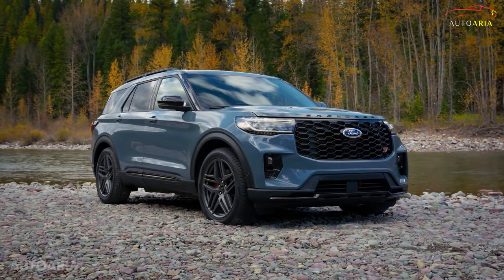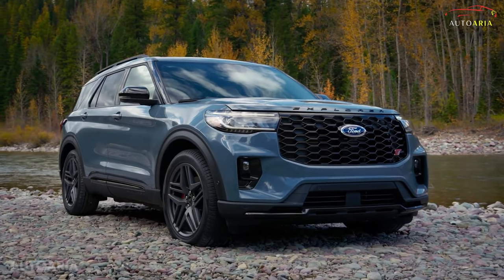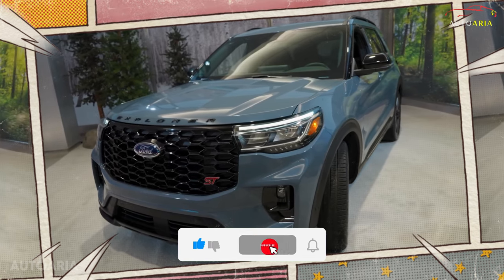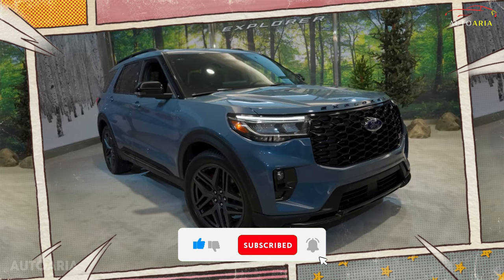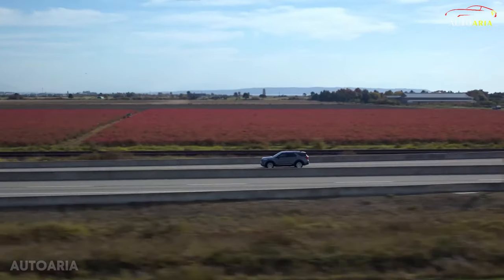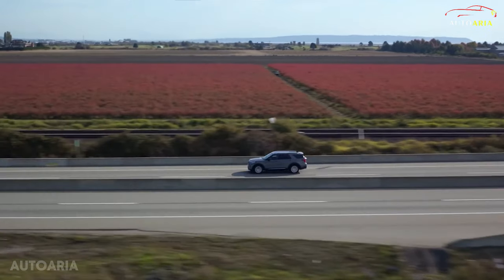Rev up your excitement for the 2025 Ford Explorer SUV, as it reigns supreme as the ultimate suburban family companion. This year, it's not just about minor cosmetic tweaks — it's about infusing cutting-edge technology to elevate your driving experience.